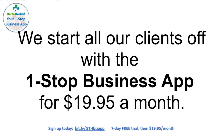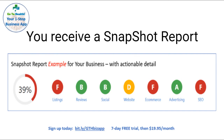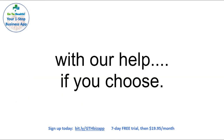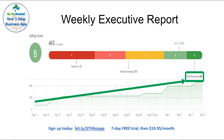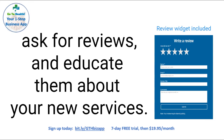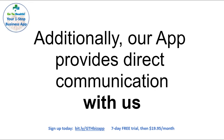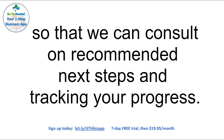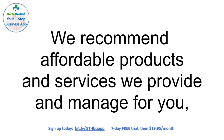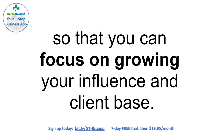We start all our clients off with the one-stop business app for $19.95 a month. You receive a snapshot report, which assesses your web performance in seven key areas. With your app, you enjoy recommended actions to take, with our help if you choose. Our app provides a weekly executive report to show your progress. It also enables you to connect with your clients to send messages, ask for reviews, and educate them about your new services. Additionally, our app provides direct communication with us so that we can consult on recommended next steps and track your progress. We analyze what your web presence needs most and recommend affordable products and services we provide and manage for you, so that you can focus on growing your influence and client base.